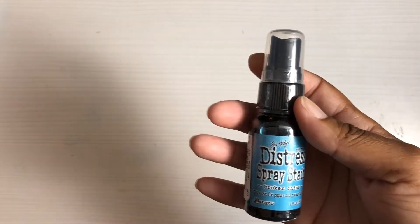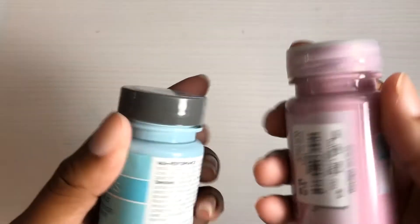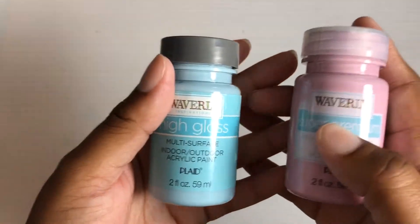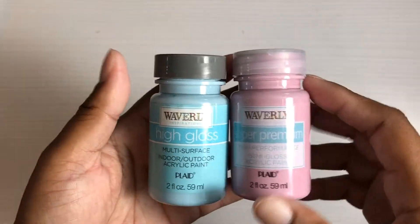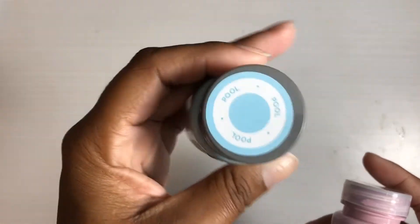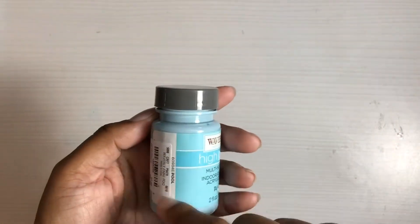I found a few more things. First I did find this distress spray stain called Broken China, and it was 99 cents. I believe before, when the distress stains and dabbers came to Tuesday Morning, they were like $1.49 — they've reduced those to 99 cents, which I'm surprised about because everything else seems to be going up. I also found some acrylic paints by Waverly — it's multi-surface paint, but I'll be using these in my journals. I already cracked one open and used it. This one is the pool color and this one is orchid — very pretty, a nice subtle blue color.